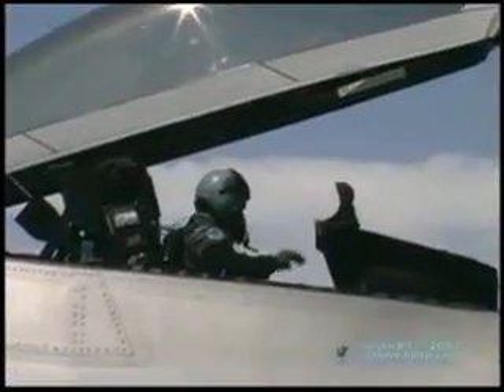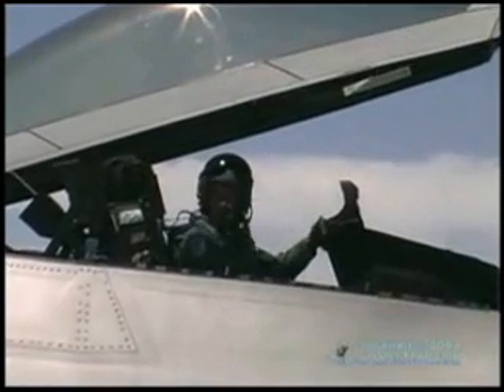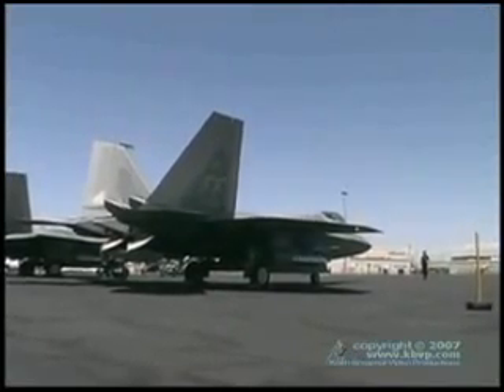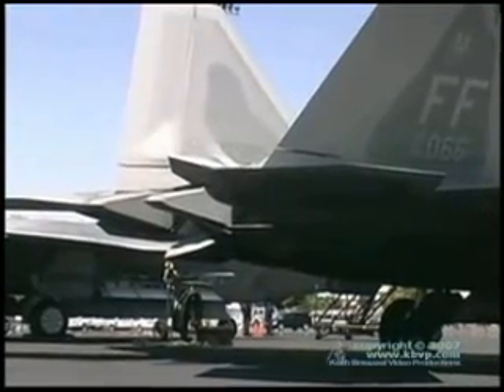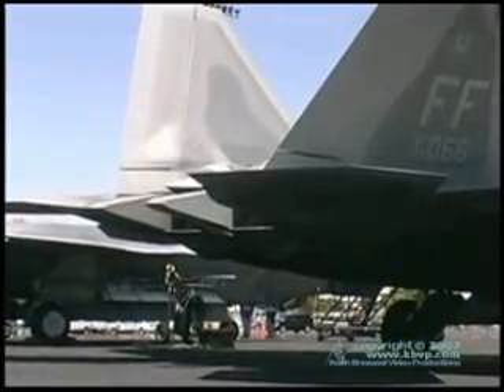The F-22 Raptor is the Air Force's new fifth generation fighter, so it's the latest and greatest and pretty much the most capable aircraft you're going to see in the world today. And really what it does for a fighter pilot is it enables the fighter pilot to pretty much do whatever he wants. There's no limitations on this aircraft, either maneuverability-wise or tactically employing the jet.